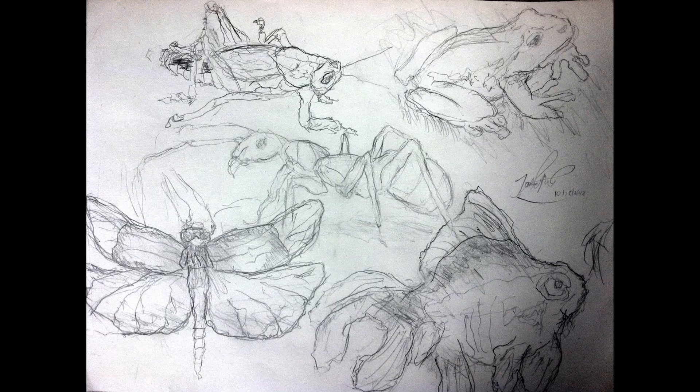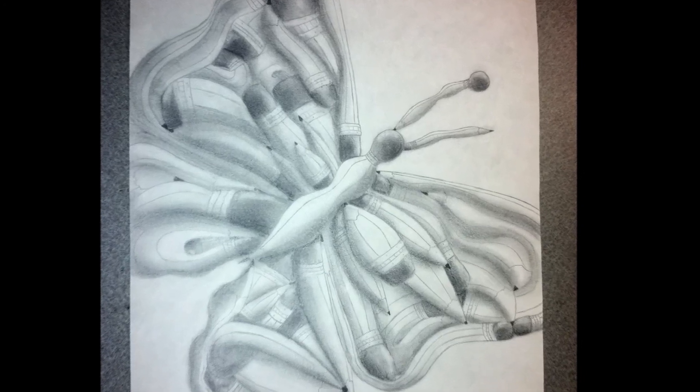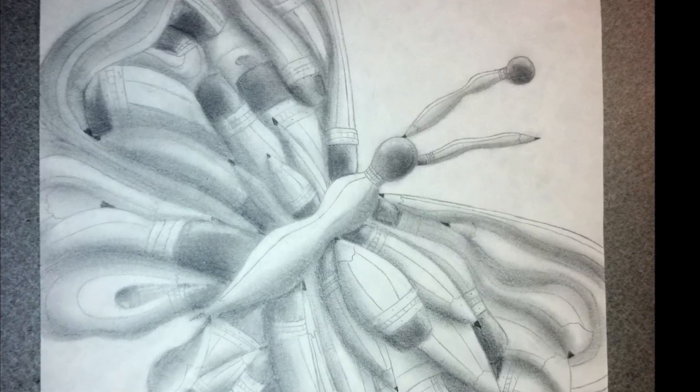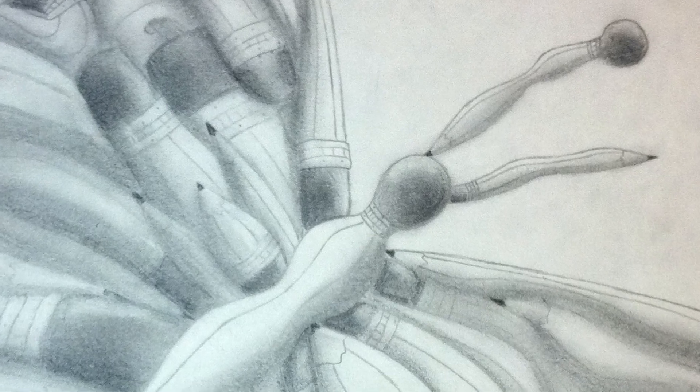Then the students selected the critter that spoke most directly to them, and they created larger, more detailed illustrations. Finally, the parts of the critter were replaced by drawings of pencils, then shaded in color.